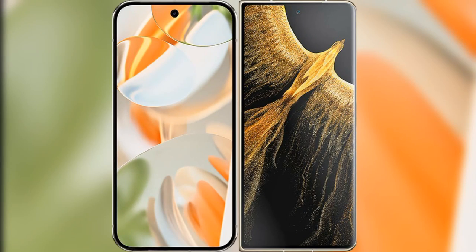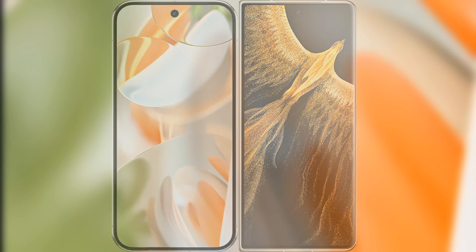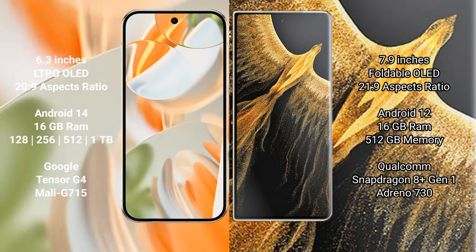I will compare the new Google Pixel 9 Pro with the Honor Magic VS Ultimate. Google Pixel 9 Pro features a 6.3-inch LTPO OLED display with Snapdragon. Honor Magic VS Ultimate features a 7.9-inch foldable OLED display.